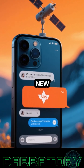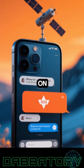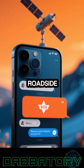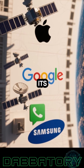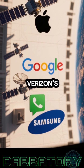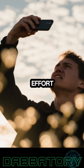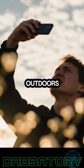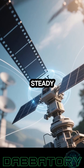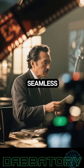Satellite texting isn't new. Apple kicked things off with its Emergency SOS via Satellite on the iPhone 14, later expanding it to basic messaging and roadside assistance. Google followed with its Pixel 9 Satellite SOS feature, and Samsung got in on the action using Verizon's Skylo-powered system. But most of those systems require a bit of effort — you usually need to be outdoors, point your phone at just the right spot in the sky, and hope you hold a steady enough signal to get your message out.